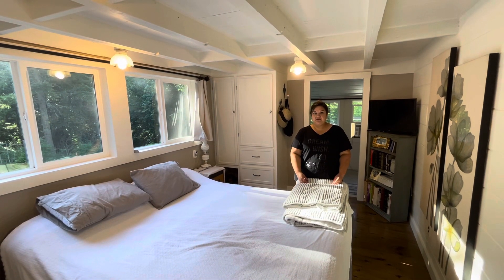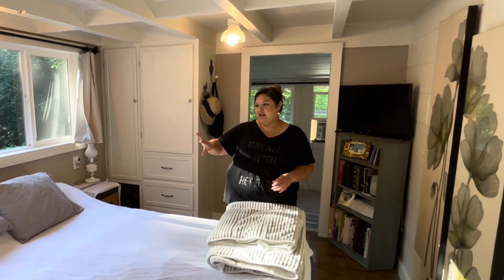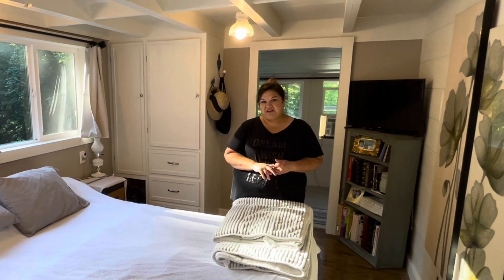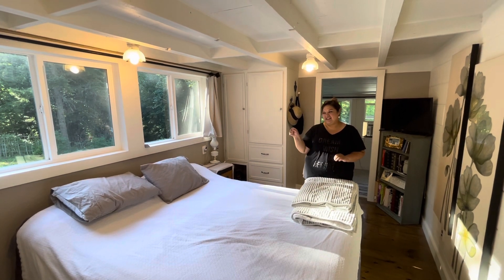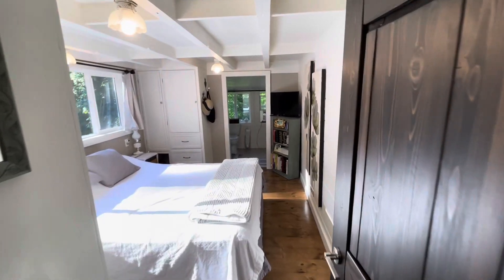This room originally was the kitchen of the cabin — it had a bank of cabinets across this side and then one small upper cabinet in the corner. It had a sink and a wood-burning cook stove, but it did not have any plumbing. There was an old hand pump on the kitchen counter that was used at some point, tied into a spring here on the property.